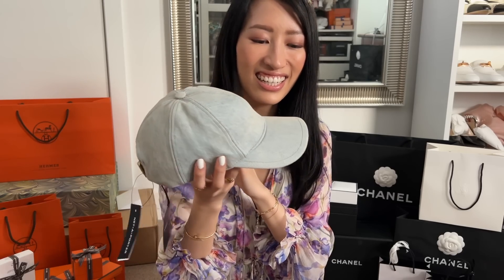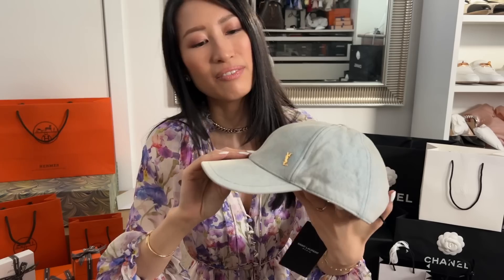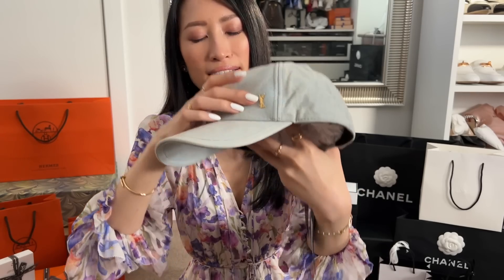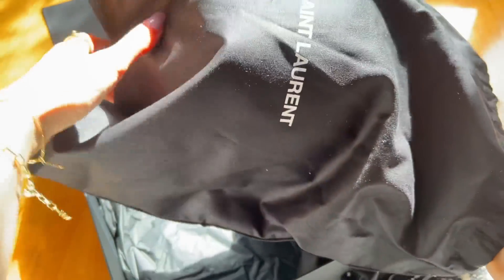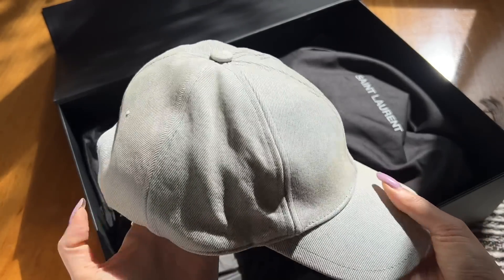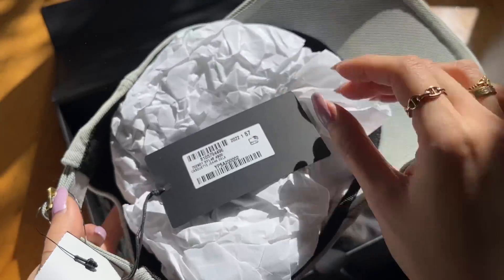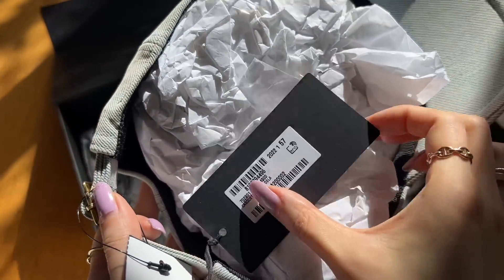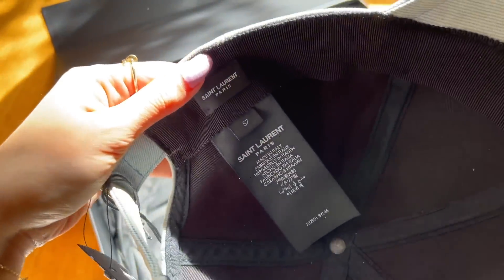It is the denim cap from YSL. It's in a light wash denim, which I love, with the gold logo plaque on there. I got it in size 57. In the back you can actually adjust it a little bit as well. It's in aged gold hardware which I'm not a huge fan of, but it's fine — it's on the back, you can't see it.